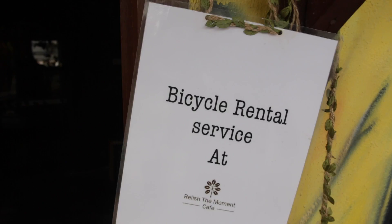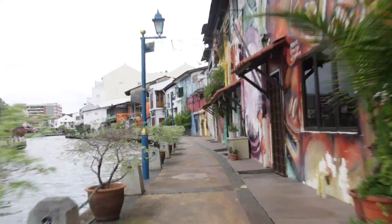We're at the bicycle rental. Great, thank you so much. I'm going to be honest — I've driven scooters in Bali but I haven't ridden a bike in more than a few years, that's for sure.